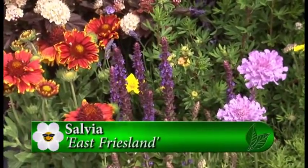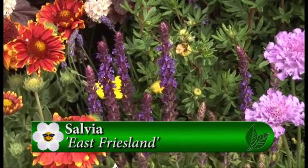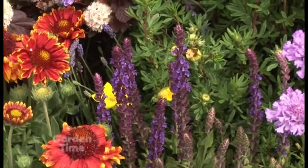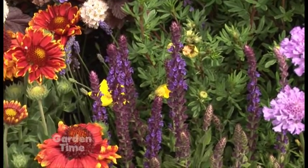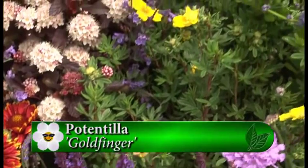We have salvia there too — again, there are a lot of different varieties of salvia and they all draw the bees. They bloom at different times, and if you do a little deadheading they'll put out a second bloom later in the summer. The yellow there is potentilla, which comes in three or four different colors as well.